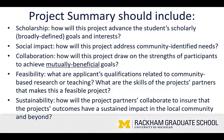Finally, sustainability — how will the project partners collaborate to ensure that the project's outcomes have a sustained impact in the local community and beyond? If you are producing a white paper, how is that going to circulate and have a lasting impact? If you are running an after-school program for students, how is that going to have a life after that initial project ends?